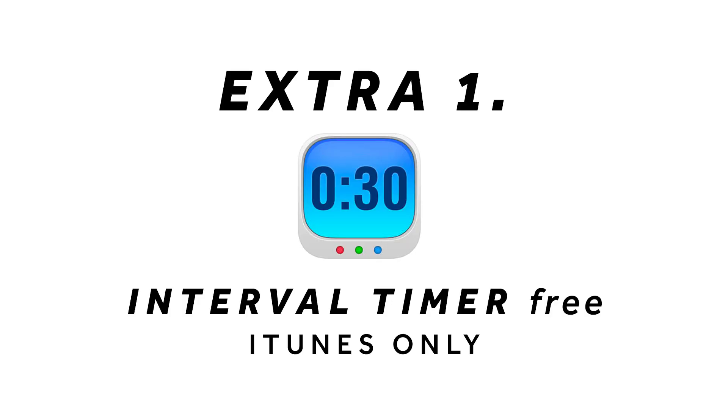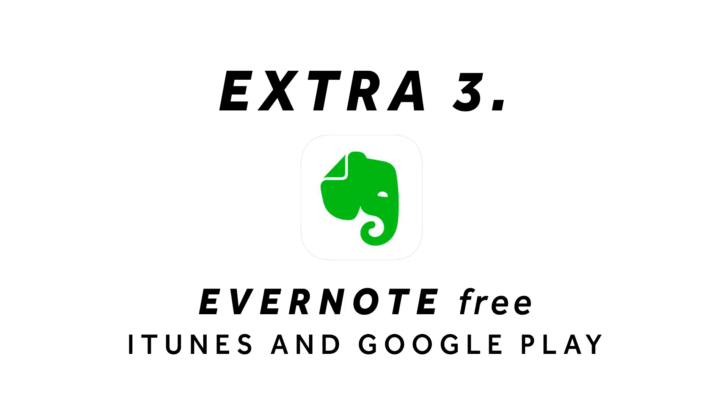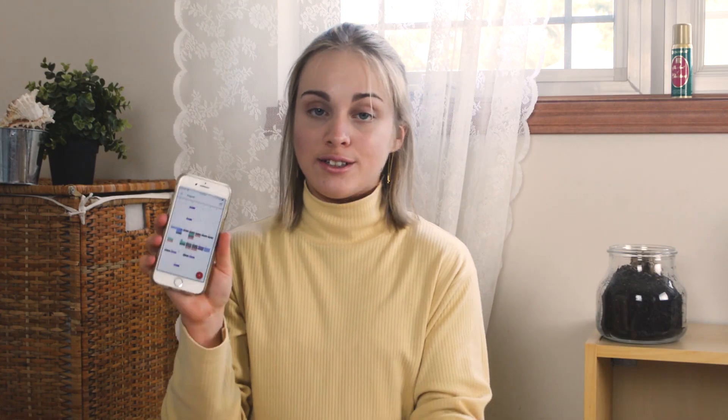A few honorable mention apps: the Interval Timer app is mainly for workouts but you could use it for the Pomodoro technique if you didn't want to set all your timers manually. Then there's the Sleep Cycle app, which is good for productivity because you can't be productive if you're sleepy. Evernote is awesome if you like to store information digitally, and Google Calendar for scheduling.